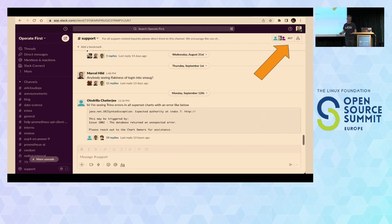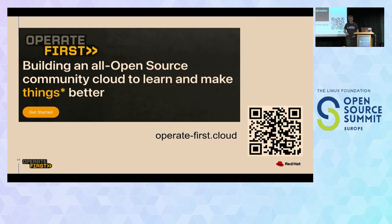So go to operate-first.cloud — an open source community for making things better. And 'things' has an asterisk, because it has so many facets that it doesn't fit into a snappy sentence.